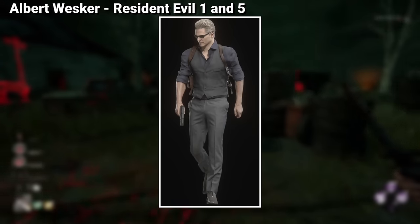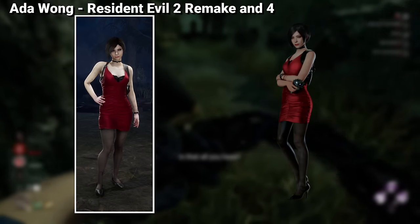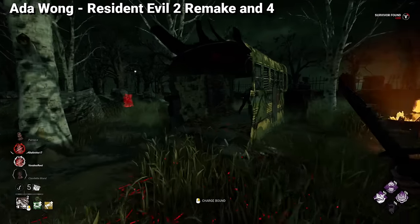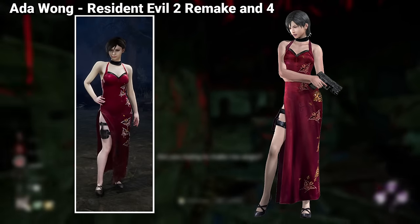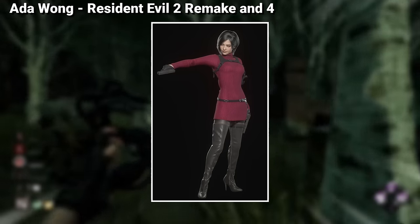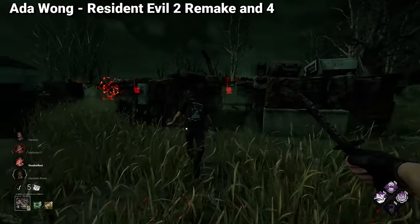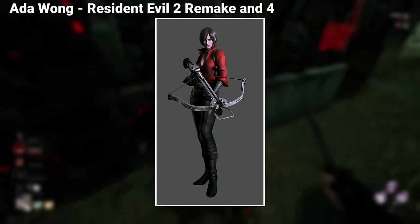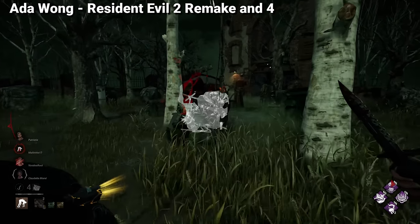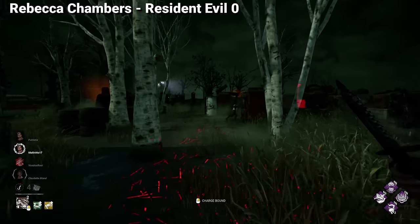Ada Wong's look in Dead by Daylight and her first outfit are both taken from the Resident Evil 2 Remake, so that front is covered. Her Qipao cosmetic seems to be taken from the original Resident Evil 4, which makes me wonder why we haven't gotten her default Resident Evil 4 Remake look in the game yet — it looks absolutely amazing. The only other outfit we're missing is her appearance from Resident Evil 6, which I don't think we're getting anytime soon. Since Ada appears in Resident Evil 4, she could also be a candidate to get an Ashley legendary outfit, unless they want to give it to Jill.